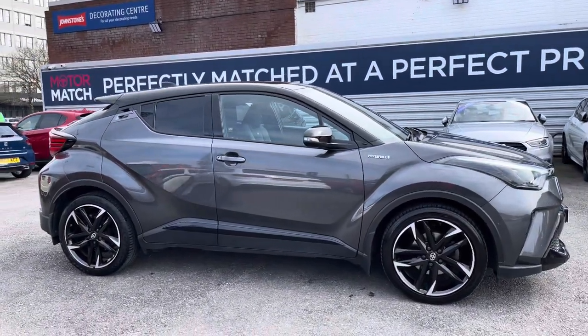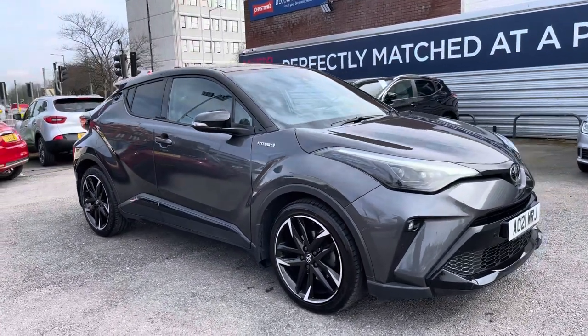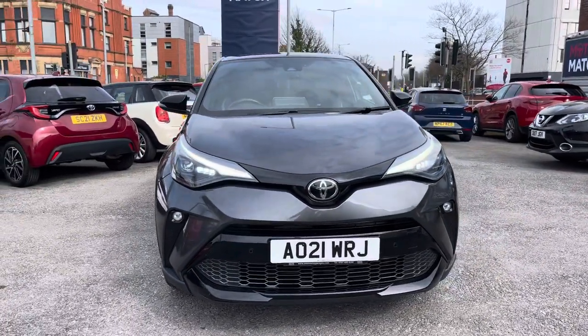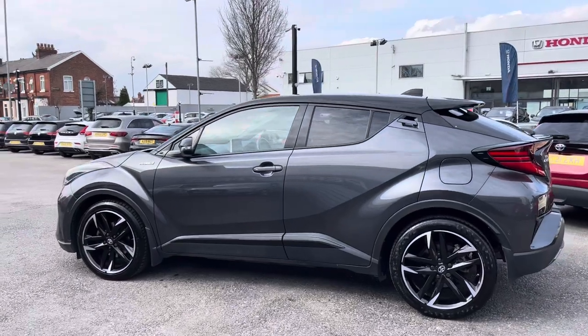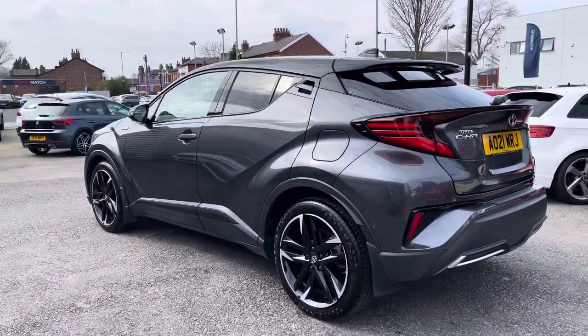Hi, my name is Daniel here at Motor Match Stockport and I'm going to be taking you around this approved used vehicle. Here we have this fantastic Toyota CHR 2 litre VVTH GR Sport CVT. This vehicle has currently done 22,680 miles and it's finished in the colour Dakuma grey with the black roof.